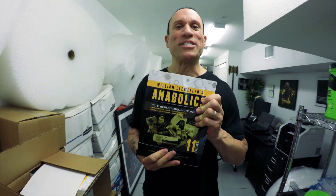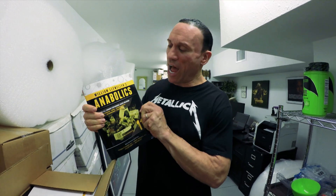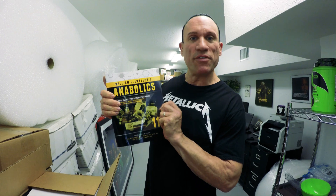If it wasn't, I wouldn't sell it. Bill, congratulations. I can't wait to start roving through my newest copy of Anabolics, the 11th edition.